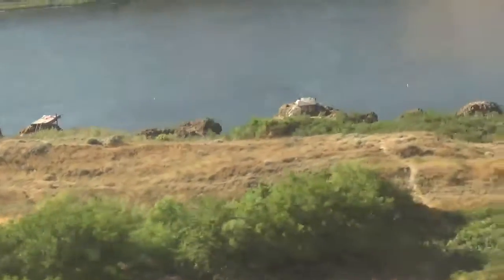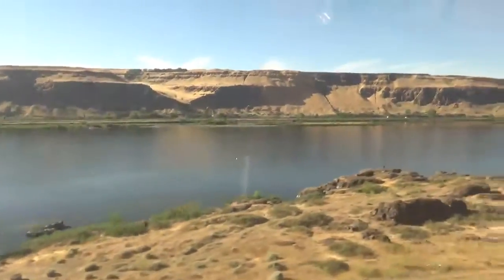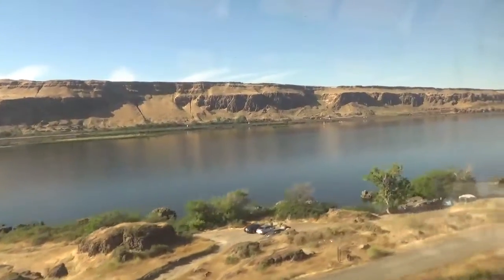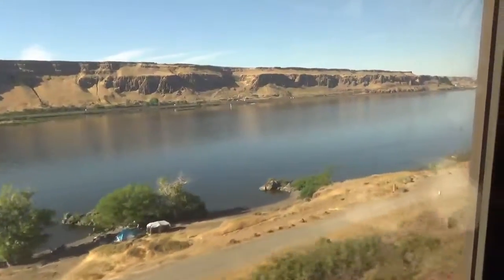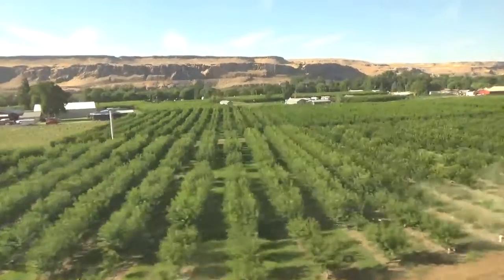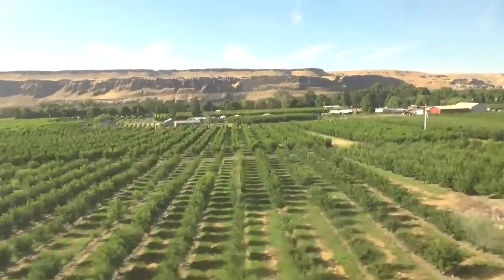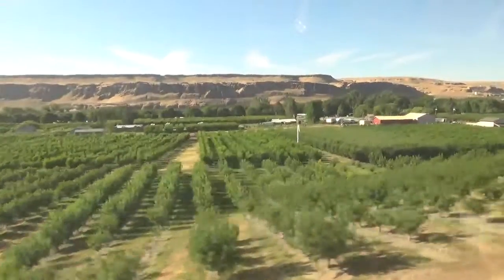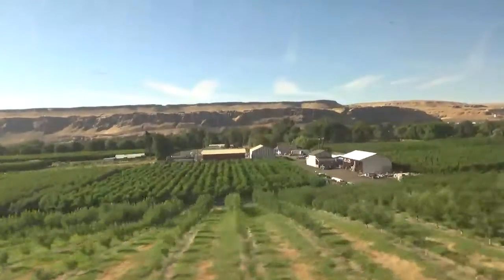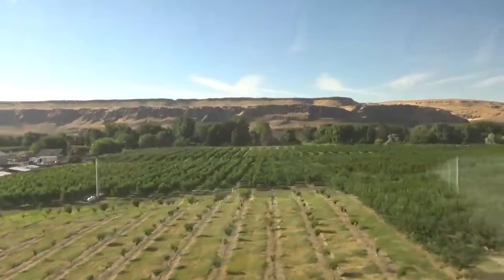Right there you can see some fishing platforms, which I believe are traditional. There are more things like that along the river here. Already the terrain is changing to a place where, with irrigation, you can have orchards. I imagine these are pears — I know pears are grown in this region, but I'm not entirely sure. Some type of fruit tree.